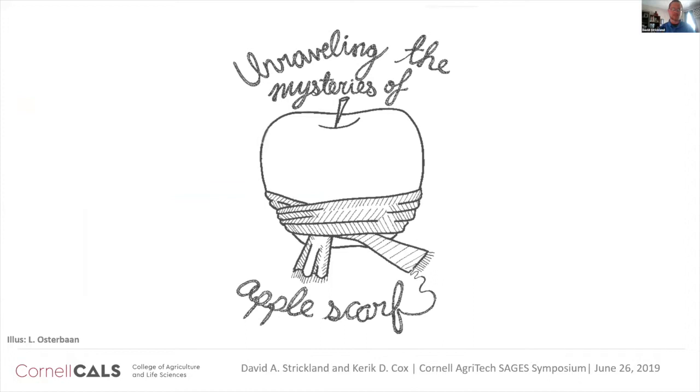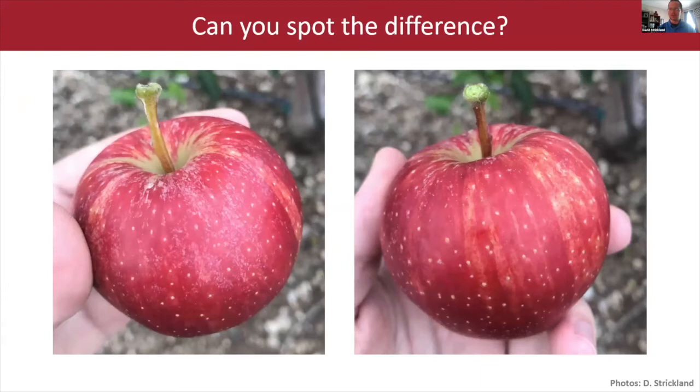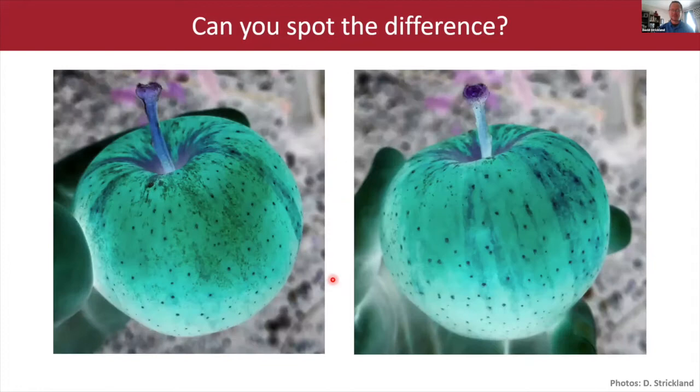Before I dive into the actual project, let's see if you can spot what Apple Scarf is, because it can be a bit of a problem. We're all at our own screens so you can peer really closely — see if you can tell the difference between a scarfed apple and one that isn't. The big issue here is this hazy, in this case brown, characteristic to the fruit surface, which is very problematic at the fresh market.